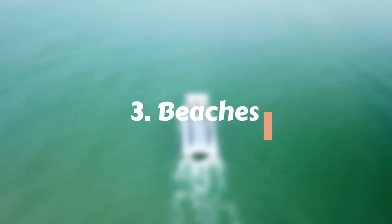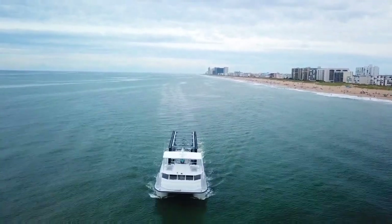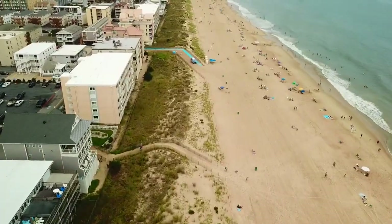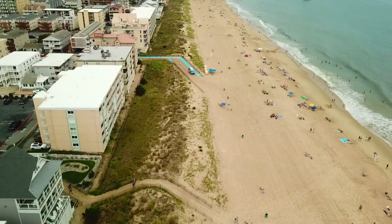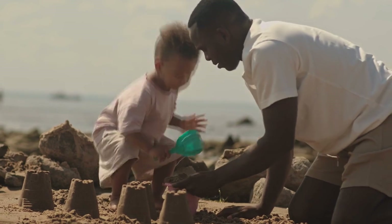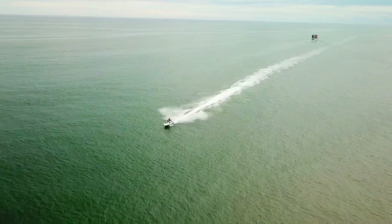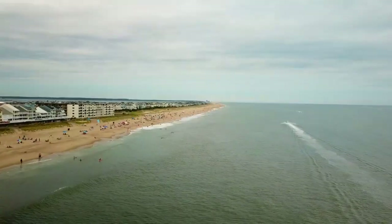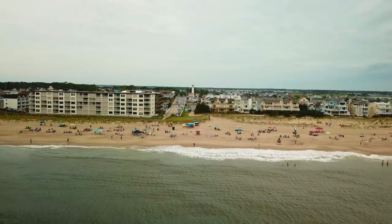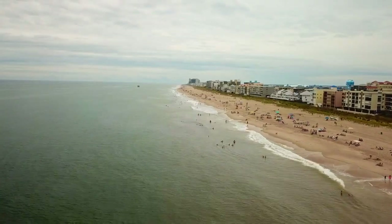Unwind and soak up the sun on the sandy shores of Ocean City's 10 miles of pristine beaches. From sunrise to sunset, Ocean City beckons beachgoers eager to unplug and relax. Soak up the sun on the golden sand, build sandcastles with the kiddos, or simply lounge with your latest book. Whatever you decide to do, it's sure to be a much-needed escape from everyday life. With 10 miles of beachfront bliss, there's no shortage of beautiful views and sun-kissed memories to be made at this tranquil coastal destination.